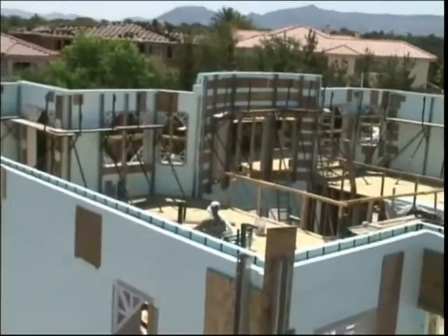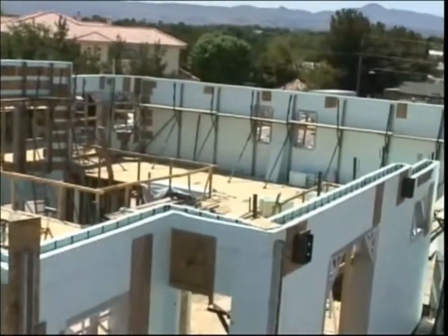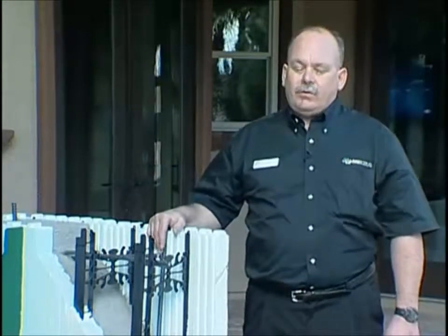One of the biggest advantages to a builder is the 8-foot block. Our competitors are 4 foot. We can lay 12 square feet at a time, so you're adding speed.